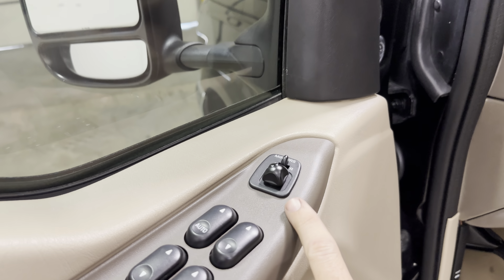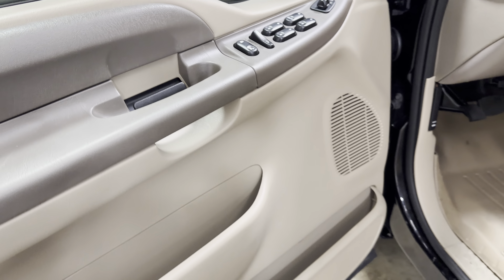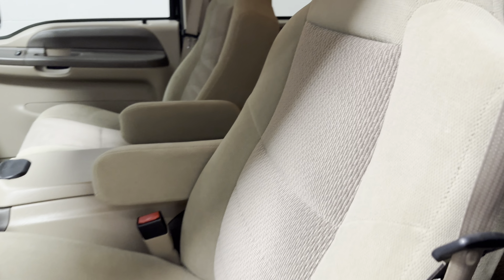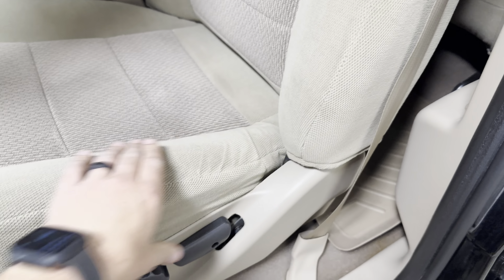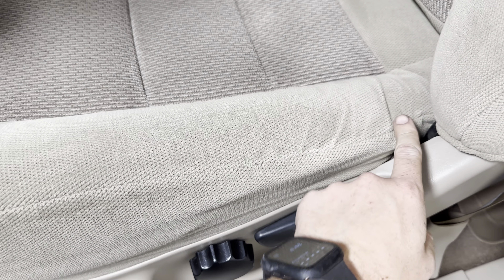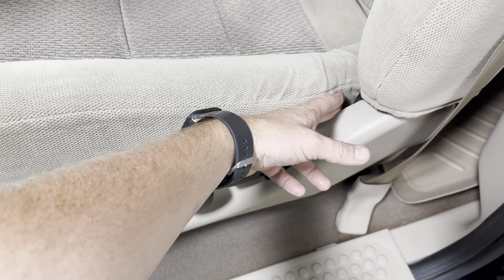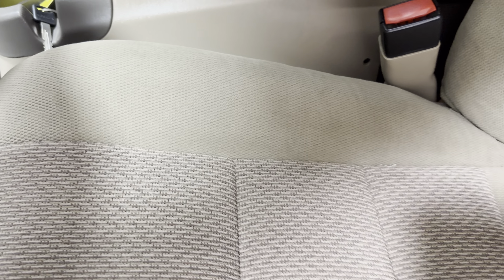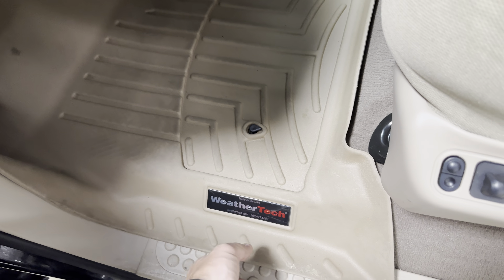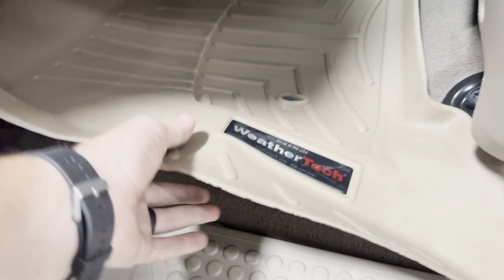Driver side — power mirrors, power windows, window lock, power locks. You can see the door is in super nice shape. The foam on the driver side is nice and solid — there's a small soft spot far in the back but it really doesn't matter. The actual material is super nice. Power driver seat and WeatherTech on this side as well. The carpet underneath is nice as well.